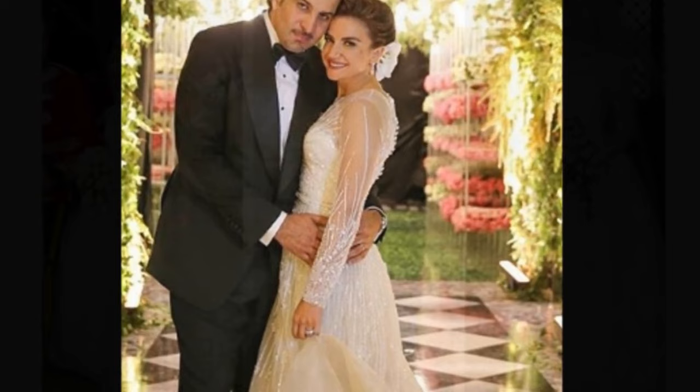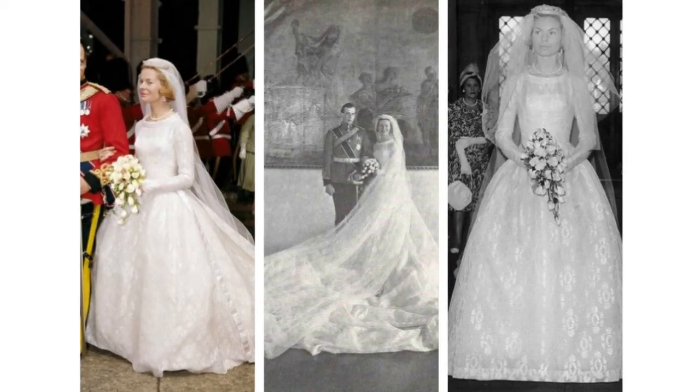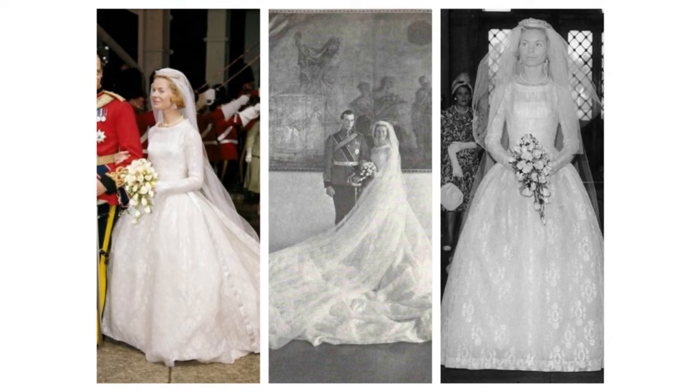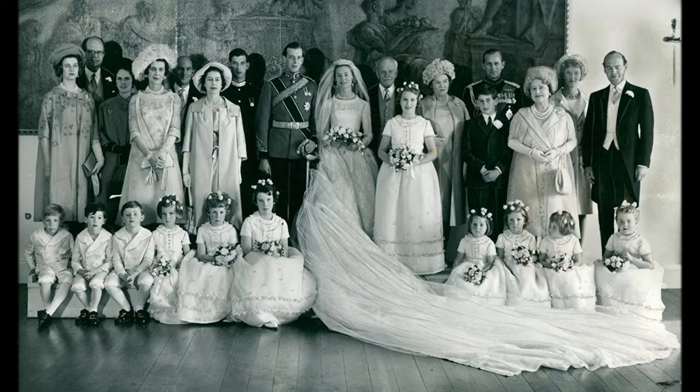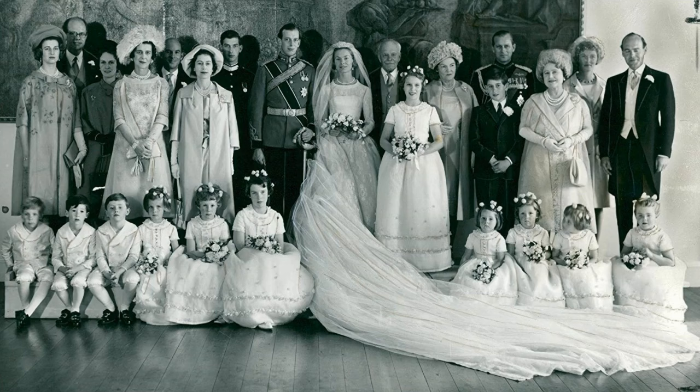Catherine Worsley, the Duchess of Kent. The bride's 1961 wedding dress, designed by John Cavanagh on the recommendation of her future mother-in-law, was made of 237 yards of French-made white silk. It featured a tight bodice, stiff neckline and a full skirt with a 15-foot double train. She anchored her white tulle veil with a diamond tiara which belonged to the bridegroom's late grandmother, Queen Mary.